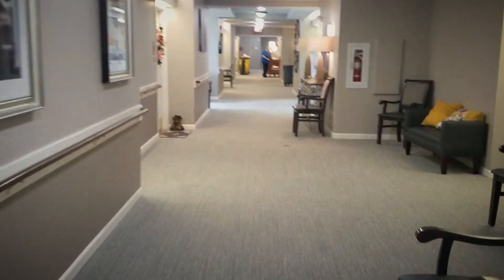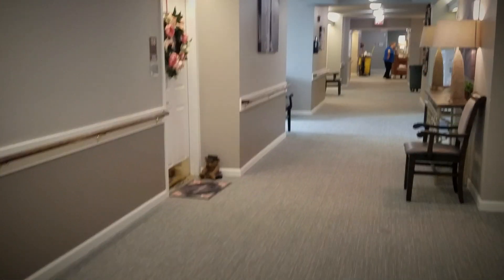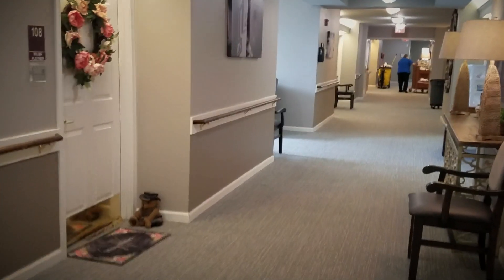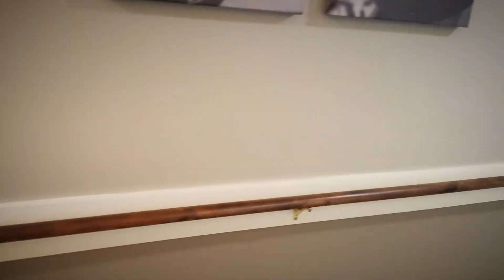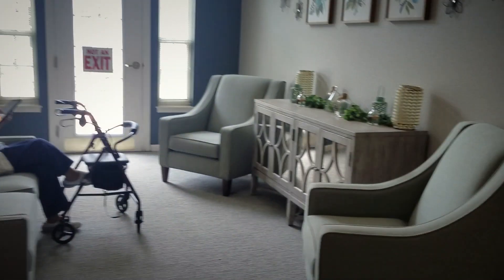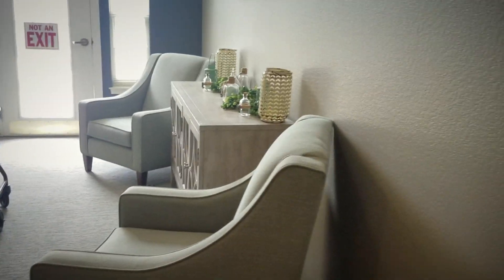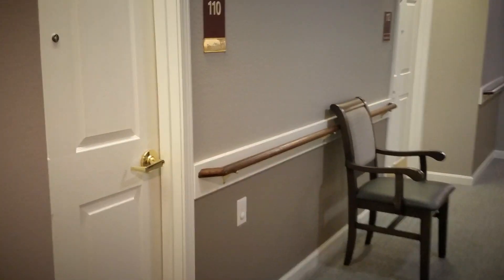Our hallways are nice and wide, which really allows for anyone with a walker, wheelchair, or cane to get through easily, as well as handrails on the side. We have nice private areas for our residents to utilize if they want to get out of their apartment and enjoy some quiet time.